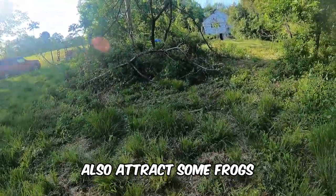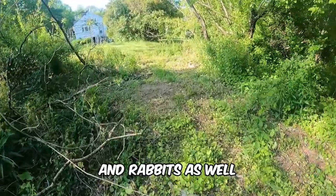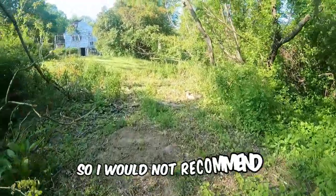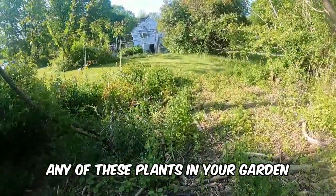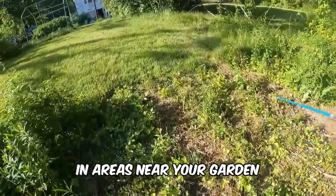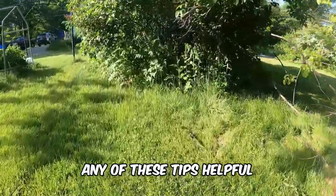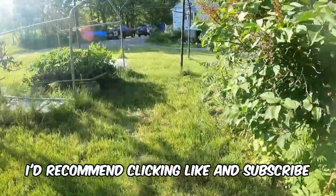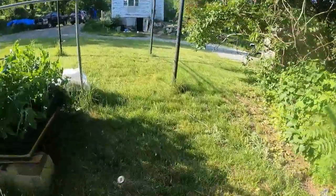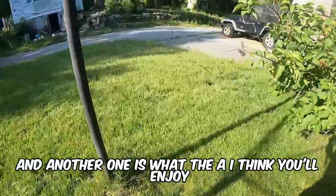I would not recommend fruit trees in your garden. They'll also attract frogs and rabbits, which aren't great for your garden either. I would not recommend any of these plants in your garden, but they can be planted in areas near your garden. If you found any of these tips helpful, click the like button and subscribe, and check out one of the videos currently on screen — one is what I think you'll enjoy, and the other is what the AI thinks you'll enjoy.